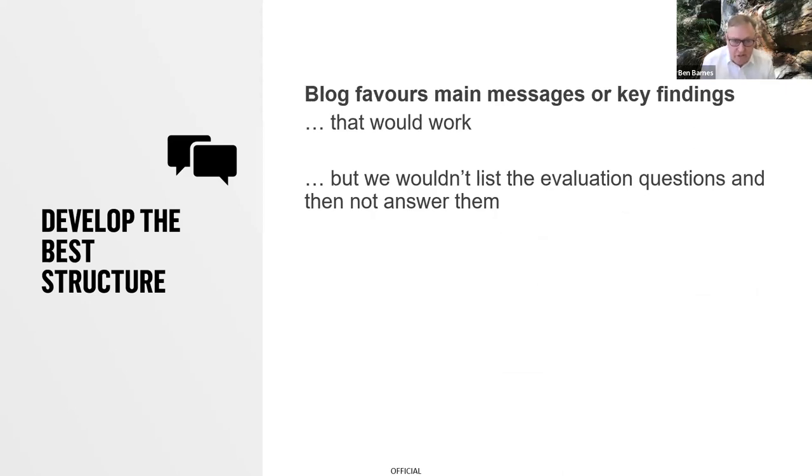On developing the best structures: the blog set out three possibilities, but I've read many evaluation reports that don't do any of those three things. We're really talking about who gets gold, silver, and bronze in terms of ways to structure the report. I'd probably give the evaluation-questions structure bronze — it could work — but one thing I wouldn't do is list evaluation questions and then not answer them, because it's so frustrating as a reader. If you go this way and aren't going to answer them directly, drop the evaluation questions out of the main report.